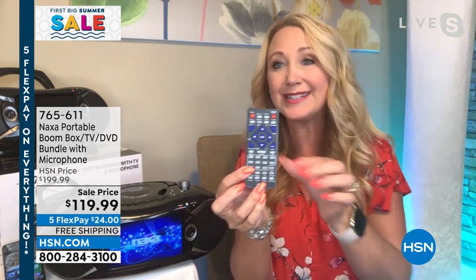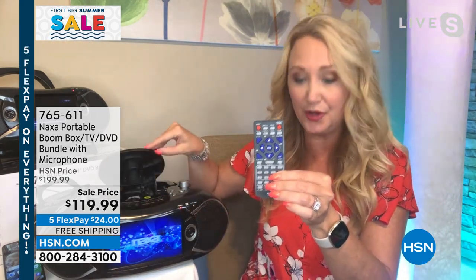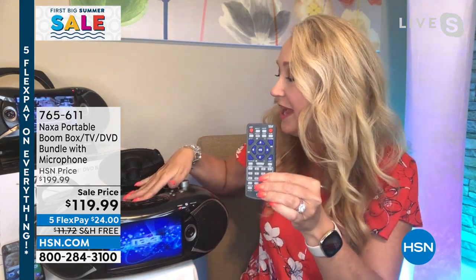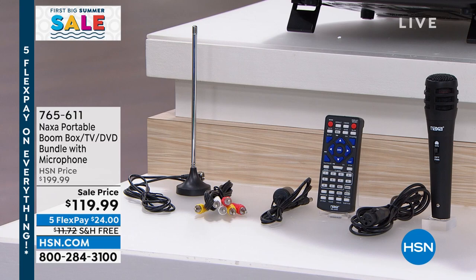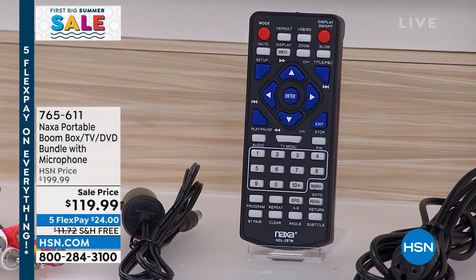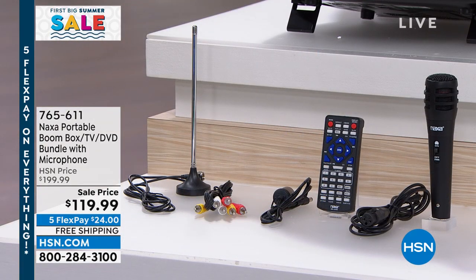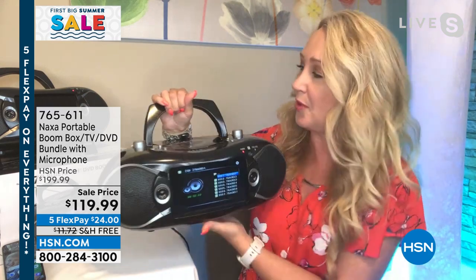You can put in your SD cards, put in your USB drives — you name it, you're going to be able to do it. You're also getting the remote control — a full-featured remote that you can operate your Naxa with from all the way across the room. There's the antenna that you're also receiving. Plug that right in the back — there is a TV tuner built into this device so you can pull in those free live over-the-air stations.